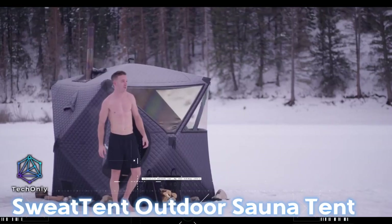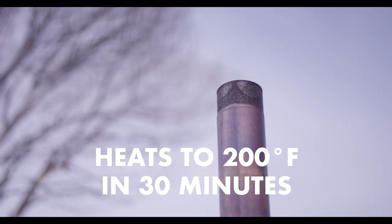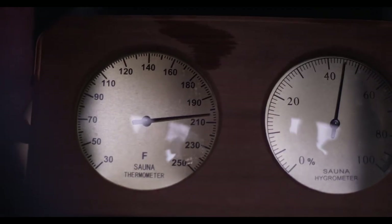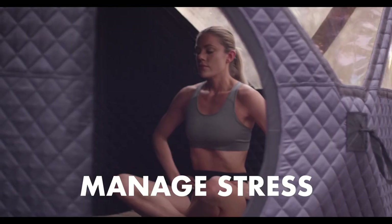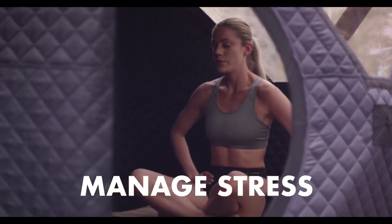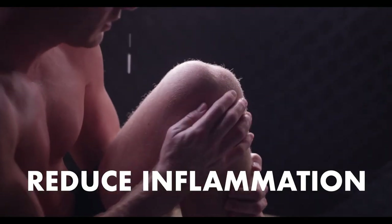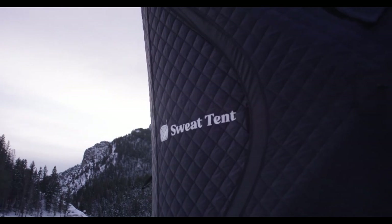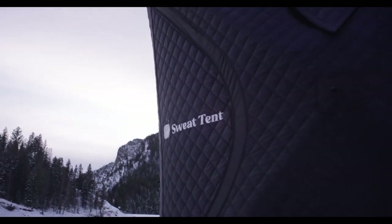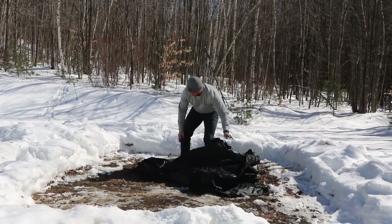This innovative tent is designed to provide a relaxing and rejuvenating sauna session while being easy to set up and transport. The tent is equipped with multiple layers to help retain heat and create a sauna-like environment. It also features strategically placed vents for proper air circulation, ensuring comfortable and balanced heat distribution. The portable design allows you to take it with you on camping trips or outdoor adventures so you can enjoy the benefits of a sauna wherever you go.